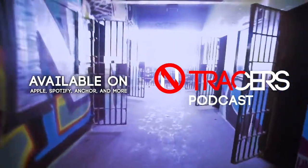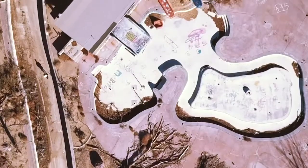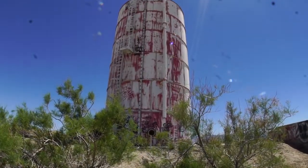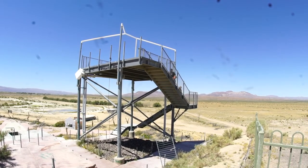Welcome to the No Tracers podcast. My name is Kay Anagonio and I am an urban explorer based in California. I wanted to make a podcast about urban exploration because I feel like this niche was lacking in the podcasting world. So this is No Tracers and it's all about urban exploring.